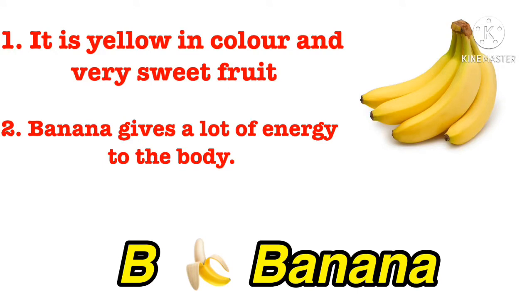Okay, my dear student, firstly tell me the name of this fruit. Yes, very good. This is a banana. B for banana. Speak with me the spelling of this fruit: B-A-N-A-N-A. It's yellow in color and a very sweet fruit. And you know that, student, banana gives a lot of energy to the body.